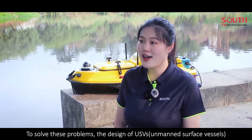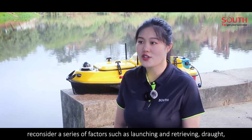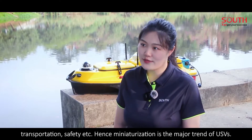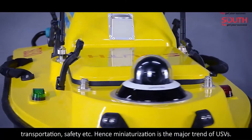To solve these problems, the design of USVs considers a series of factors such as launching and retrieving, draft, transportation, safety, etc. Hence, miniaturization is the major trend of USVs.